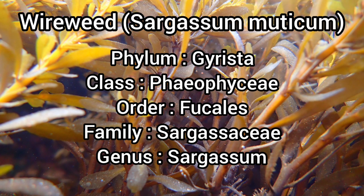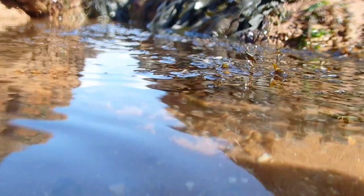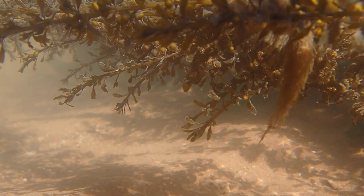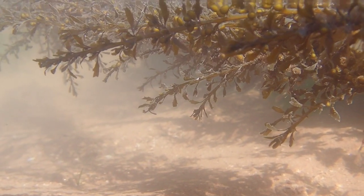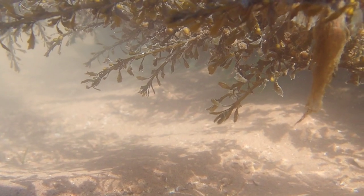Wireweed is a large species of brown seaweed that is commonly found on some coasts around the UK. It is an invasive species that arrived on UK shores in the 1970s and can grow to a length of 10 meters. It is an autotroph that gains its energy through photosynthesis.